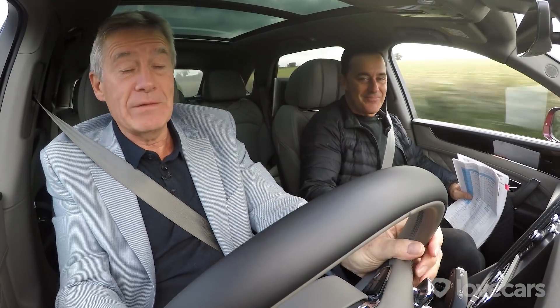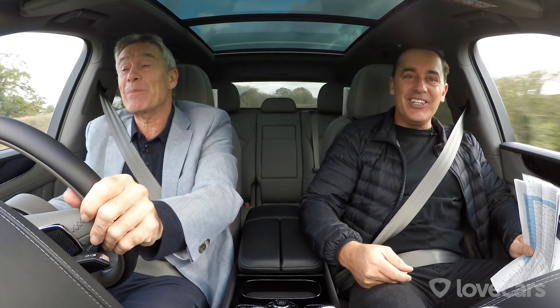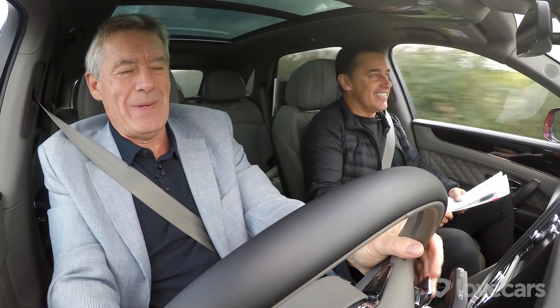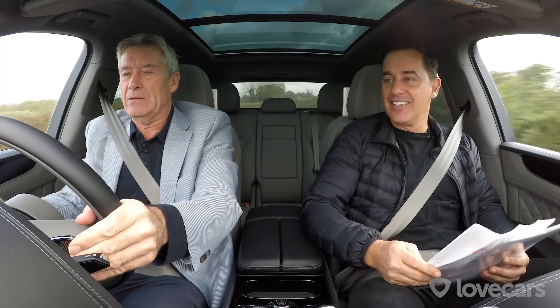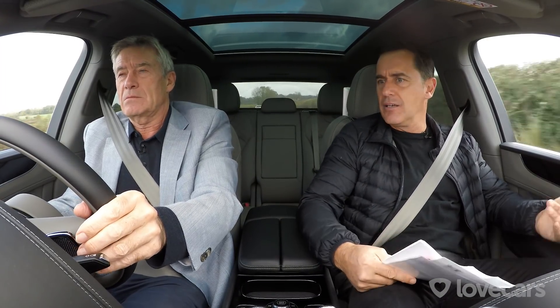It has got paddles, but I can never use those. Nice heads-up display — I've got speed limit and my speed. So you wouldn't use the paddles in this car? I would never use the paddles. I'm using them now. Nothing's happening. It's not really changing. There you go — because you change down like you're sending Morse code.